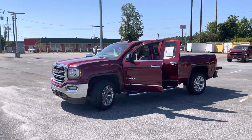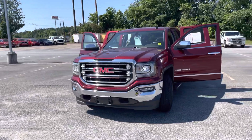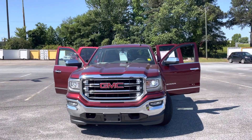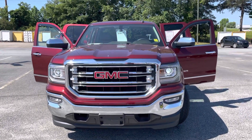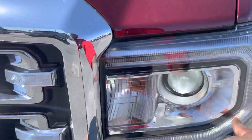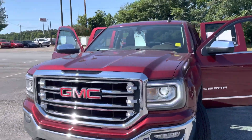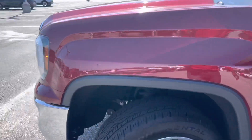An ex-military guy owned this truck — he traded it in and bought a 2021 GMC Sierra, and he kept it up. As we approach the front grille, you see a whole lot of chrome there, fog lamps down at the bottom, and you have the signature C-shaped lighting on your headlights.